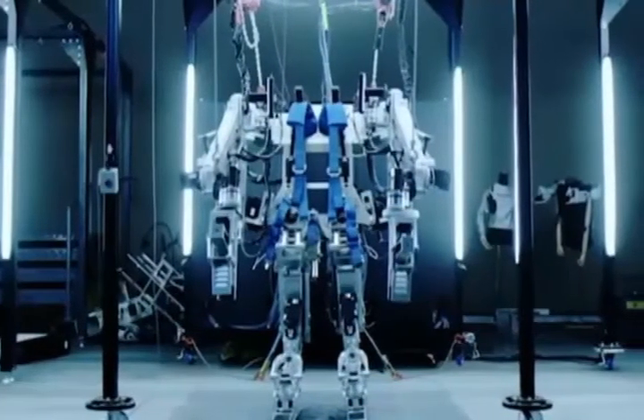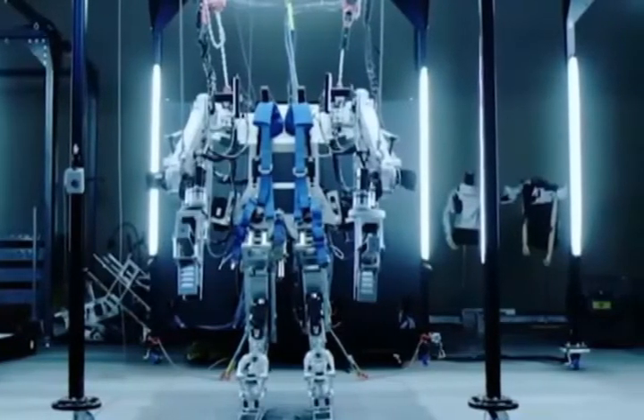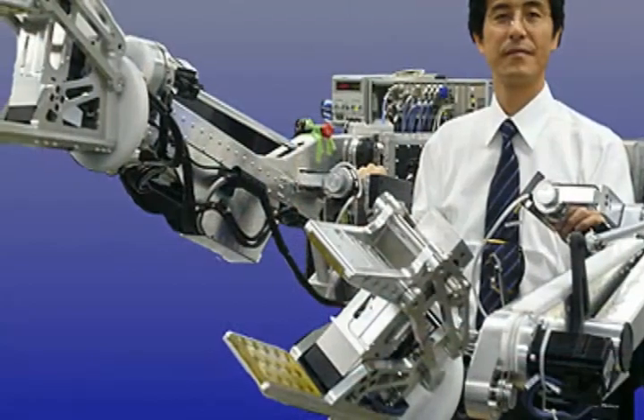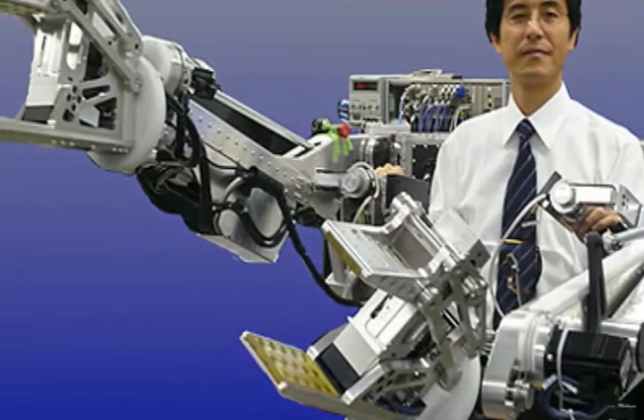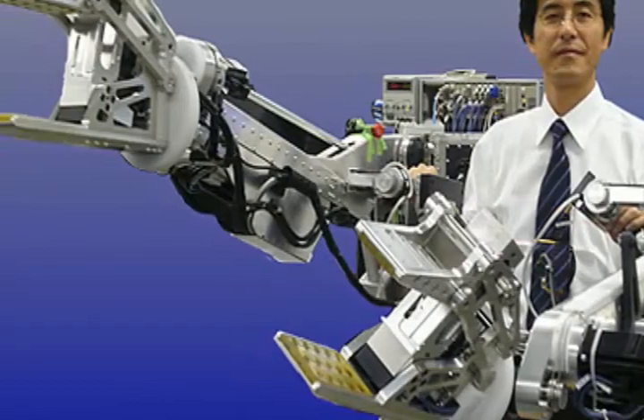Engineers are working on machines that could enhance human powers and skills, and exoskeletons especially will be a boon for people with disabilities. It won't be long before we are using small versions of exoskeletons, like a robotic arm, to move extra heavy items from the basement.